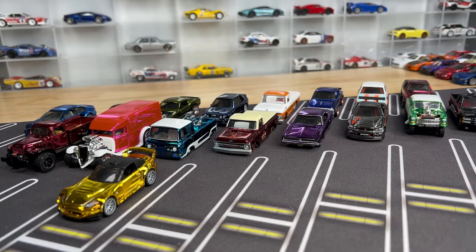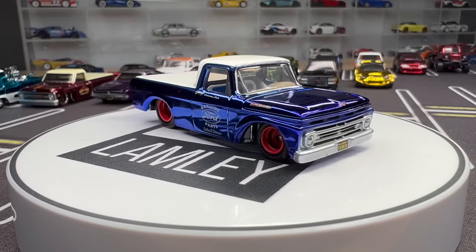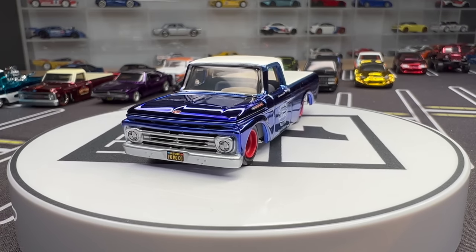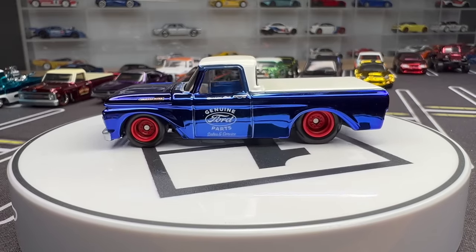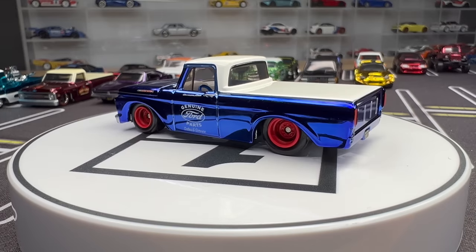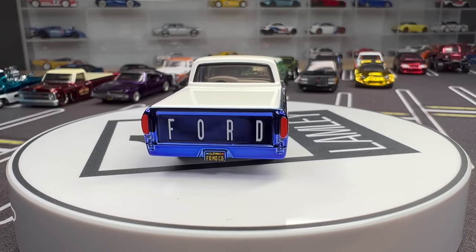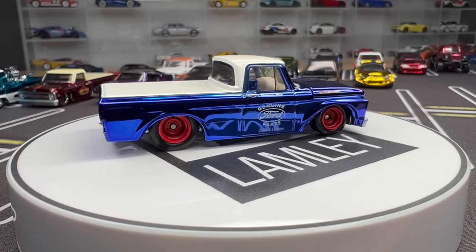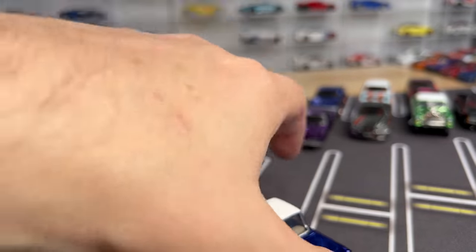I mentioned the 1962 Ford F100 Creamsicle earlier — here was the second version. I believe the Creamsicle was supposed to be released in 2021 but showed up early 2022, so it's part of it, and so is this one. You'll usually see one release a year from these castings. This one is done in Spectroflame blue — notice how different it looks. White top and 'Genuine Ford Parts' badging. This one takes more of a shop truck look, where the other seemed more like a show truck. Both are very cool. It's neat to see the same casting look so different — I bet you could put them next to each other and people wouldn't realize they're the same casting.